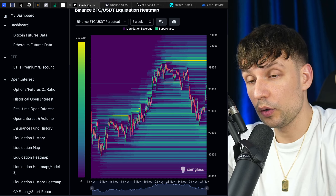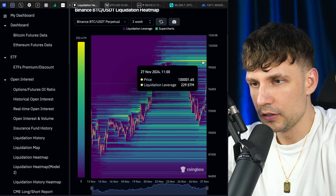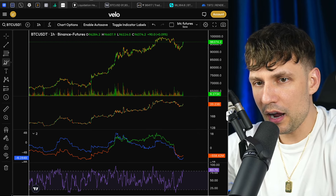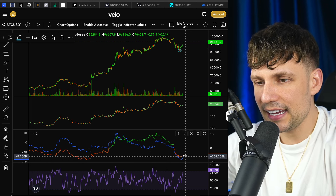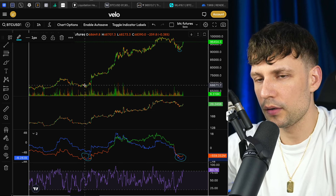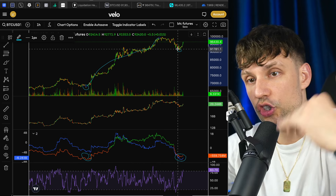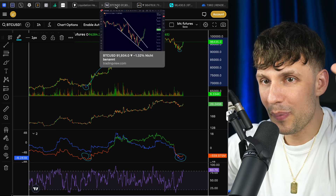We also have to acknowledge there is a lot of liquidity right now, especially at 100,000 — a lot of shorts which can potentially get liquidated. And checking the volume: we reached with this dump to approximately 90,800 exactly the same volume low as before this massive pump at the start of November, before we had this massive run to almost 100k. This is an amazing sign.